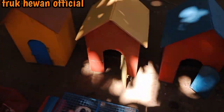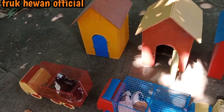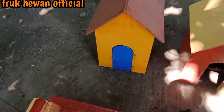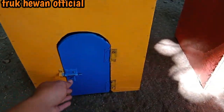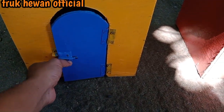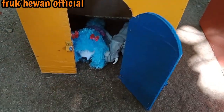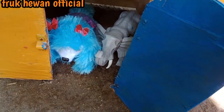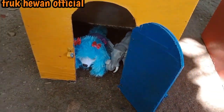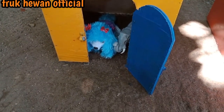Wadidaw, tinggal rumah yang berwarna kuning teman-teman! Langsung kita buka saja, kira-kira ada apa di dalamnya? Let's go, kita buka pelan-pelan teman-teman.